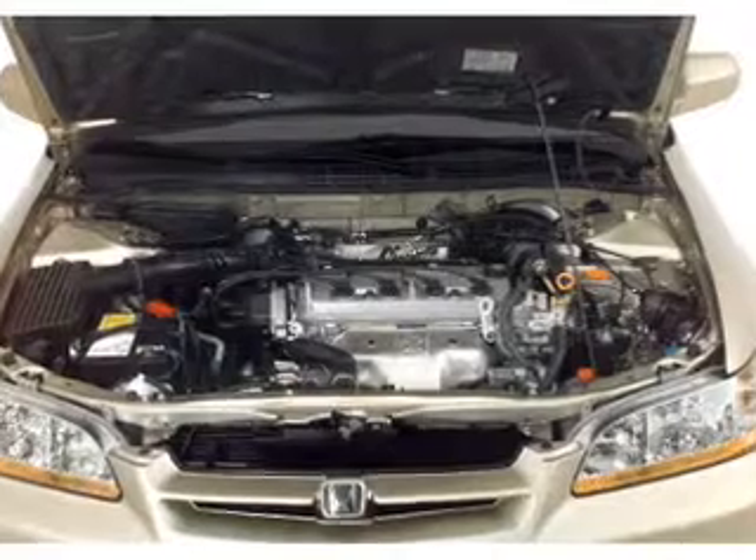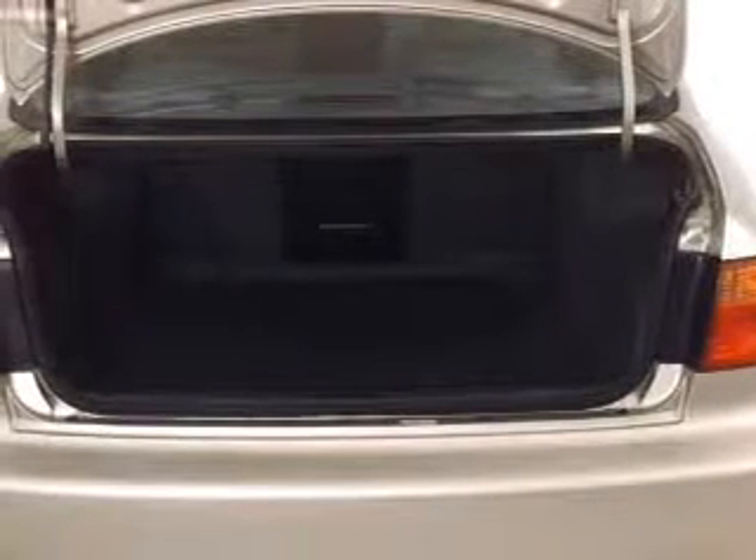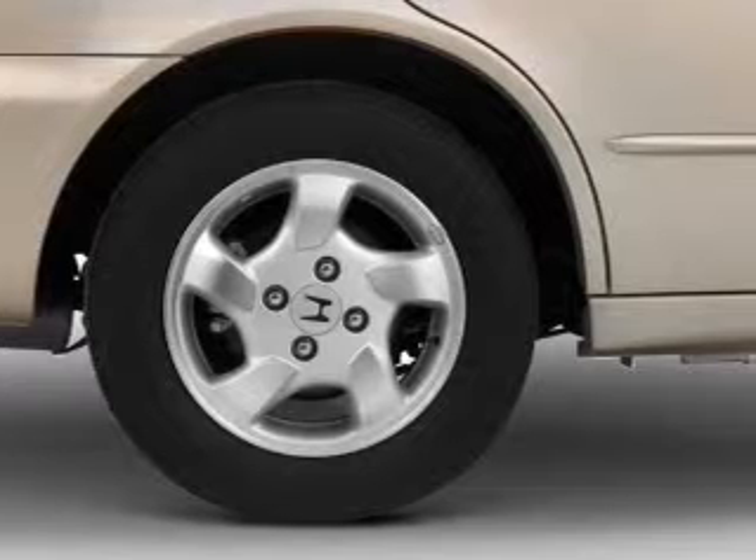Premium wheels lend a distinctive appearance. The anti-lock braking system will keep you safe on the road. Let the outside in with a power sunroof. Plus, enjoy these notable features that are included in this vehicle: keyless entry,